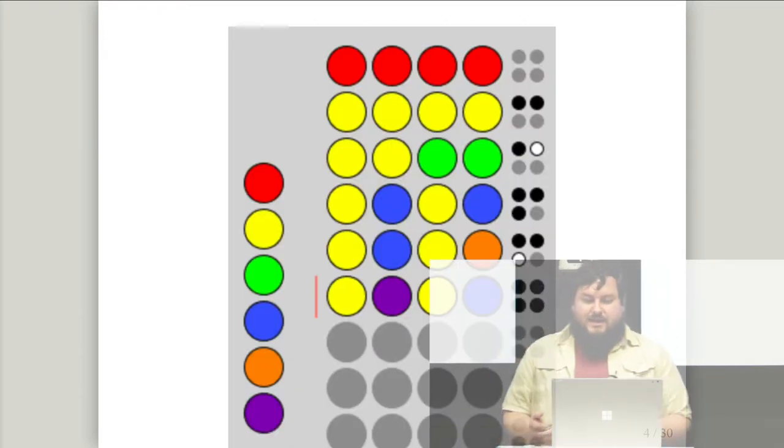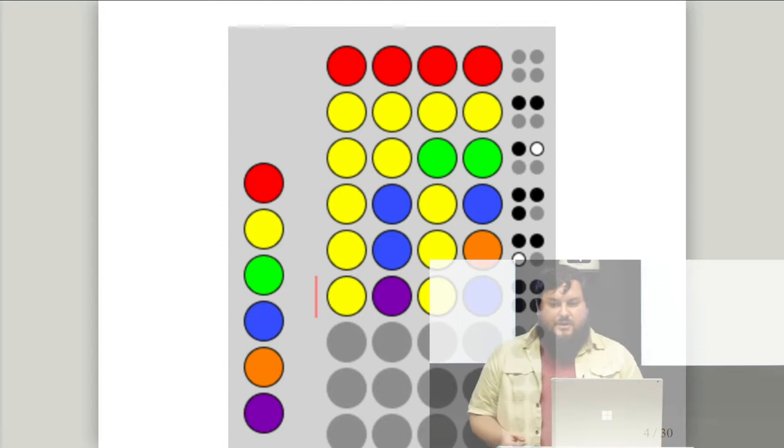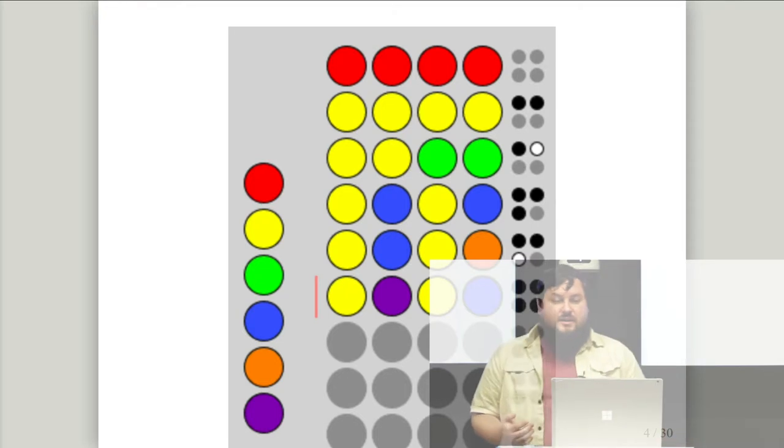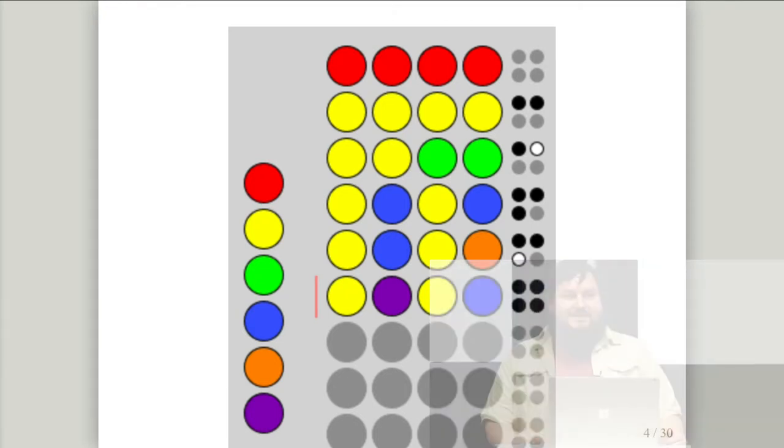Here's an example game. The secret pattern is off-screen at the bottom, hidden until the end. Guesses start from the top. In the first guess, I guessed four reds and got no black or white circles, meaning there are no reds in the answer. In the second line, I guessed all yellows and got two black circles, meaning two of those are correct. We still need to figure out which two, because all four are the same color.